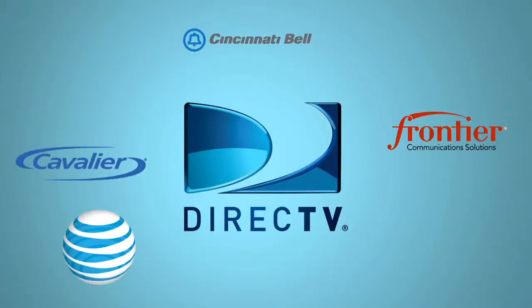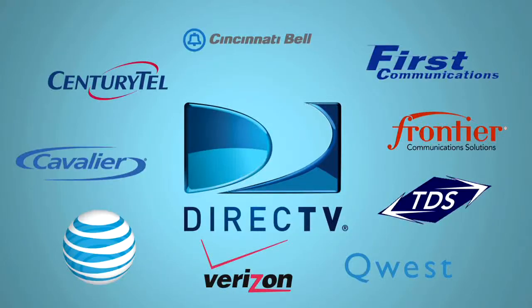You're able to provide your customer one-stop shopping for their TV, high-speed internet, and phone. Plus, your customer gets a discount on their DirecTV bill. At DirecTV Bundle, we partner with hundreds of service providers across the U.S. Our representatives are trained extensively on providing the right packages to meet customers' needs and to ensure all orders are placed properly and that those orders get installed.